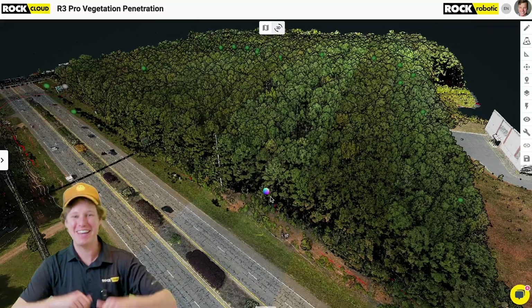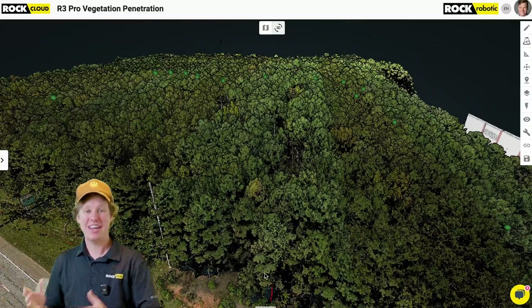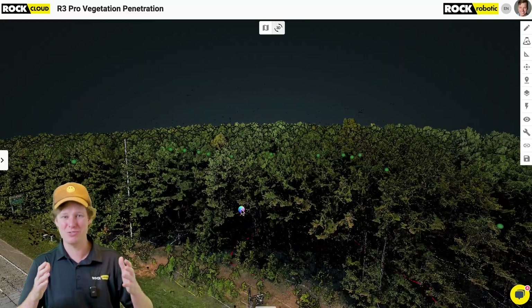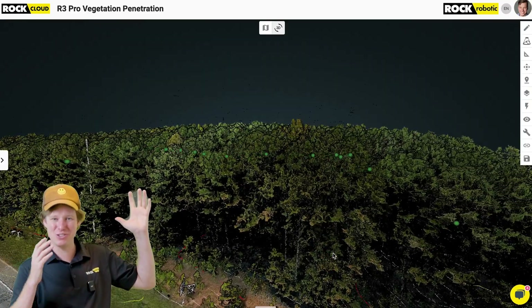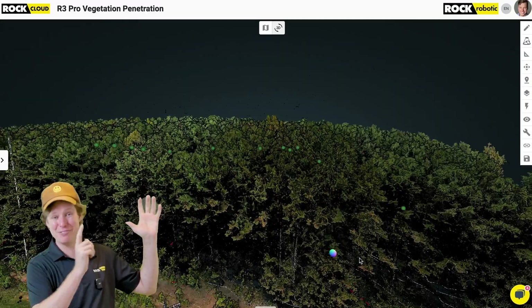Here we are back in that data set. As you can see behind me, we've got that dense vegetation — super thick trees here in Atlanta, Georgia. And we can actually see the colorization looks just phenomenal. Let me pan along that forest front right along this road. Look how dark those look — it looks like you're actually looking into that deep, dark forest. Looks crazy. I don't want to go walking in there, that's for sure. I'm glad we flew above it.